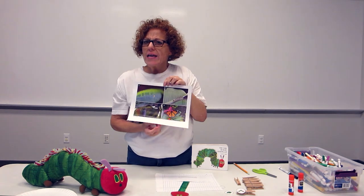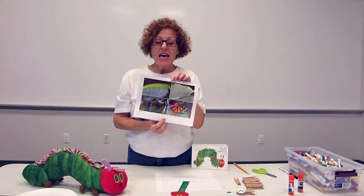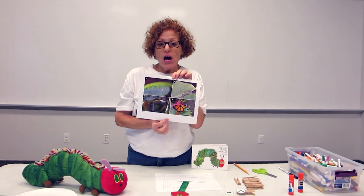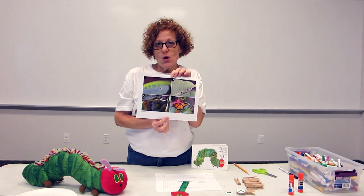Butterflies are not the only animals that go through a metamorphosis. If you come into the library, we have lots of books that you'd be able to check out about such animals or creatures.